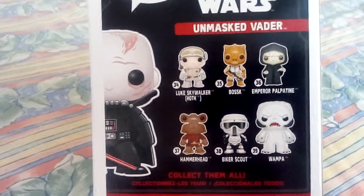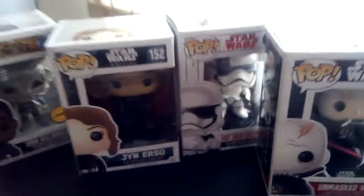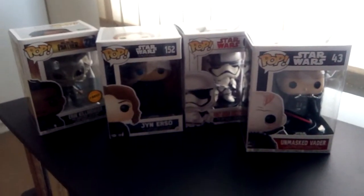I wouldn't mind the Wampa — if I could get the Wampa. But anyway guys, that's just a short video on the Funko Pops I got this weekend. You can see them all. Until next time guys, cheers.